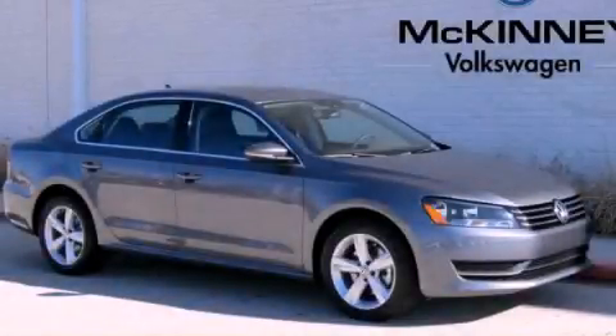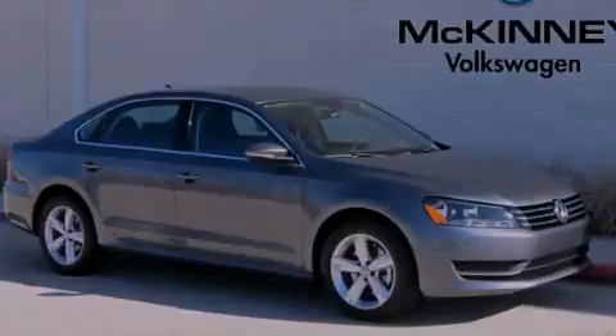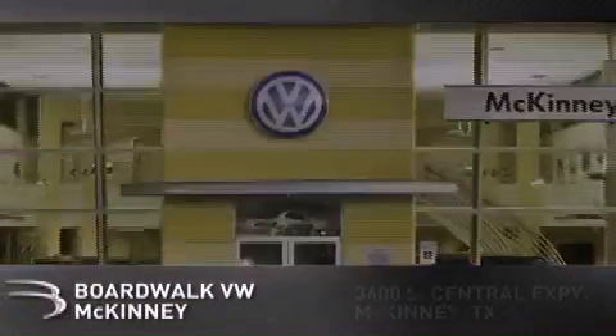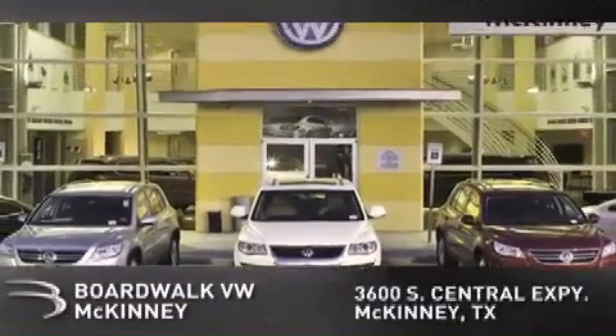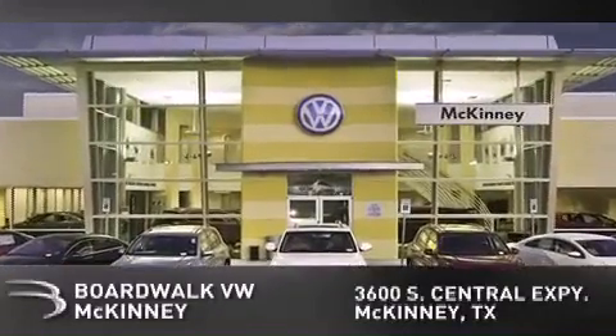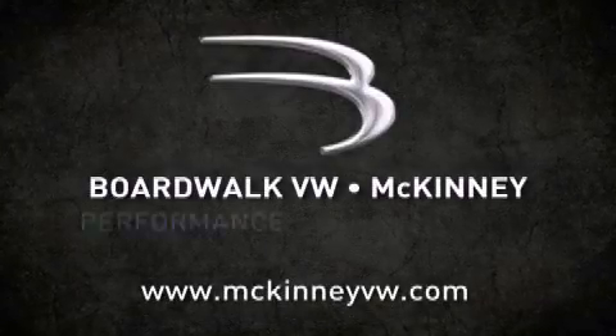Stop by today and test drive this vehicle for yourself. Boardwalk Volkswagen McKinney is conveniently located at 3600 South Central Expressway in McKinney. Come experience the Boardwalk difference today. When you think Boardwalk, think performance. It's what we do.